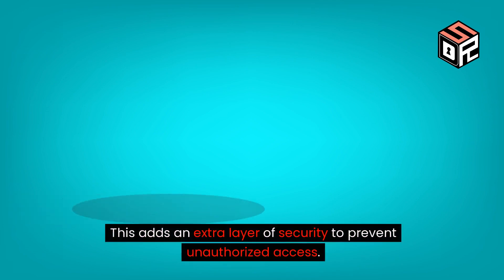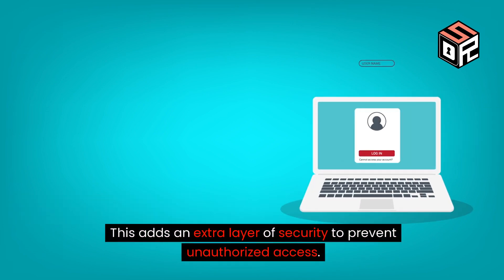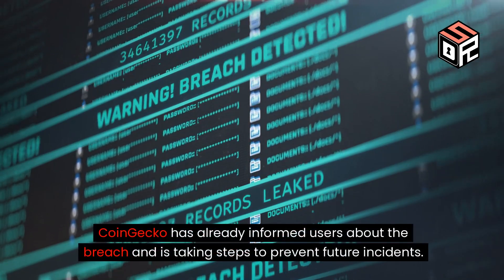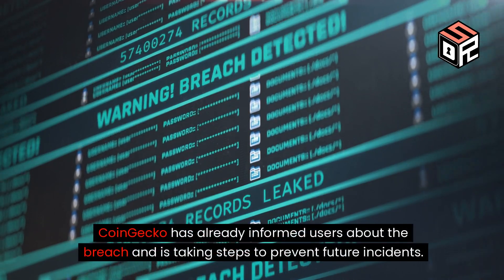This adds an extra layer of security to prevent unauthorized access. CoinGecko has already informed users about the breach and is taking steps to prevent future incidents.